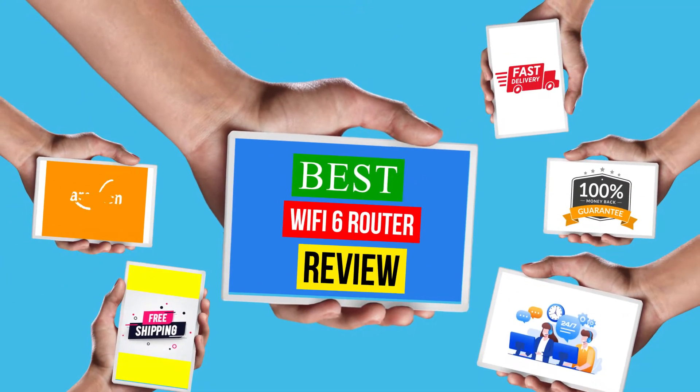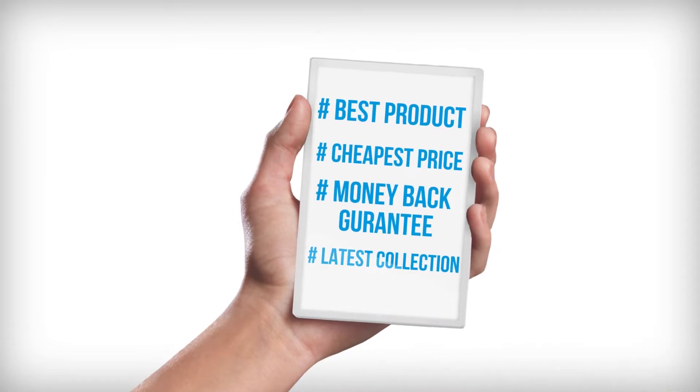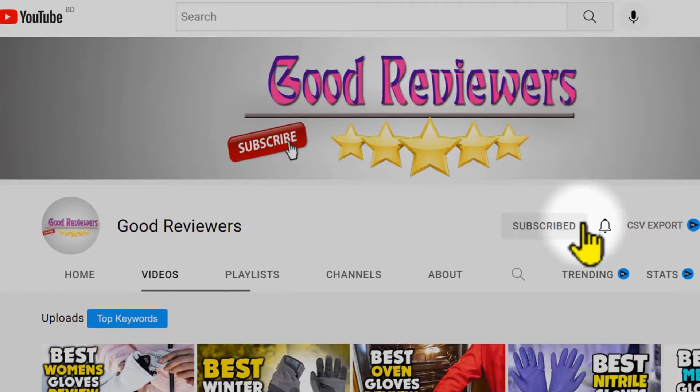Hello viewers, welcome to another great video for the top 5 best Wi-Fi 6 router review right now. Subscribe to the channel if you're new and turn on notifications so that you never miss a new video.